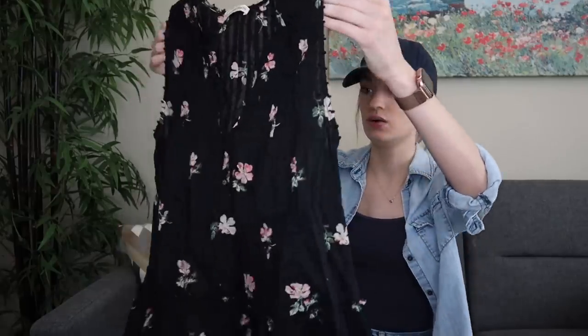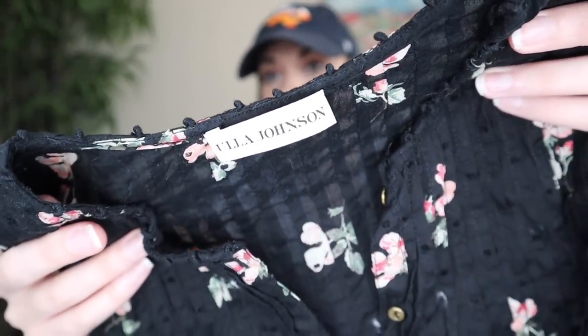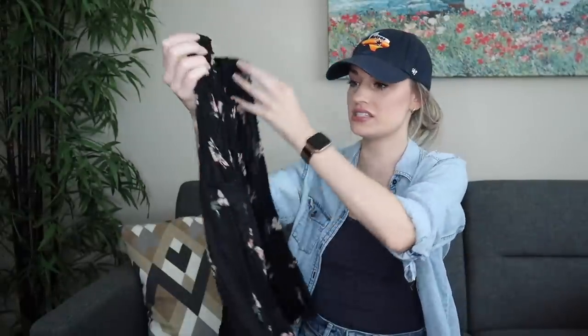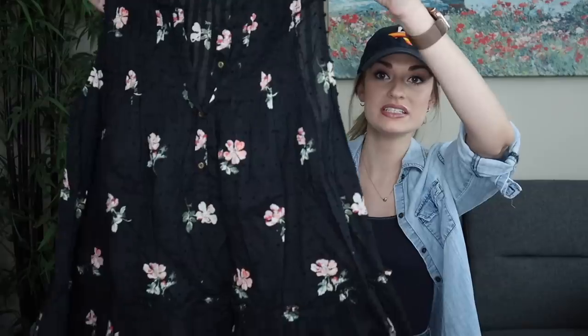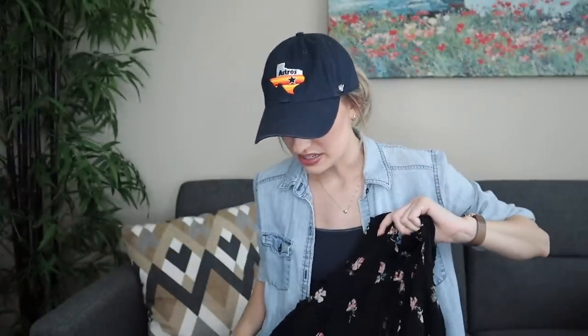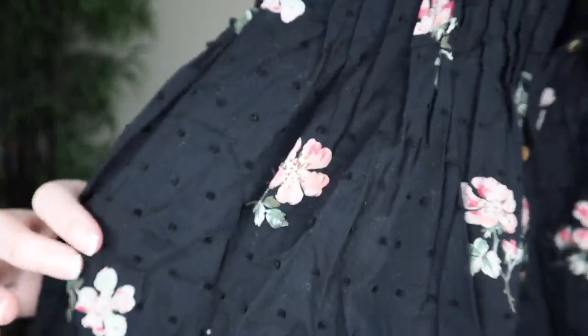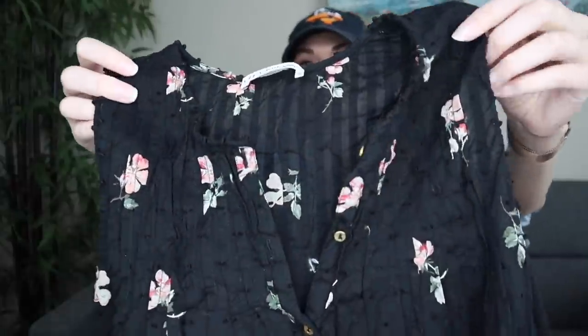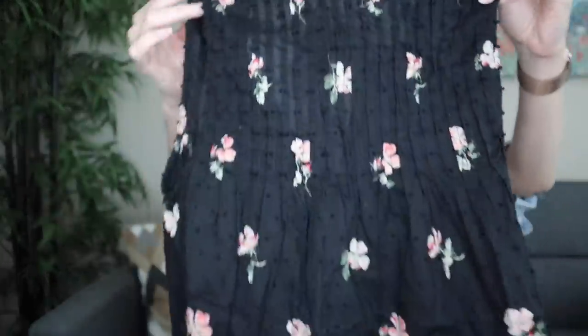This is the piece that clued me in that I needed to look at everything in the bin. This is an Ulla Johnson blouse — a sleeveless blouse with a Swiss dot texture, floral print, and pin tuck detailing in the front and back. It's adorable. It's 100% cotton in a size four and looks brand new, handmade in India.